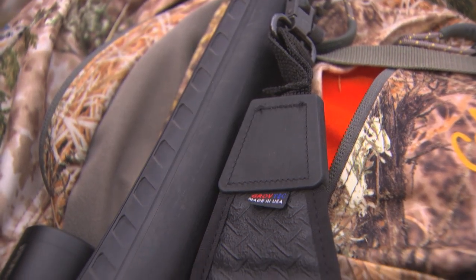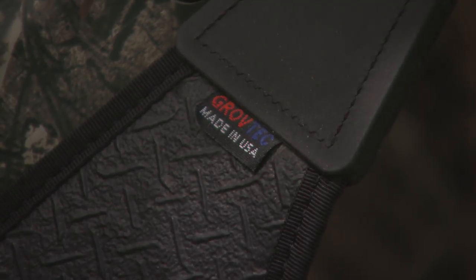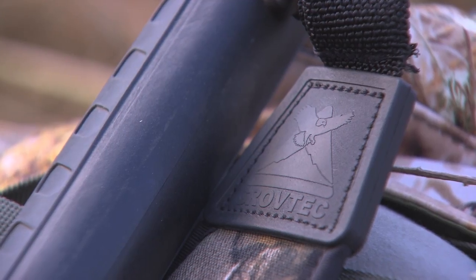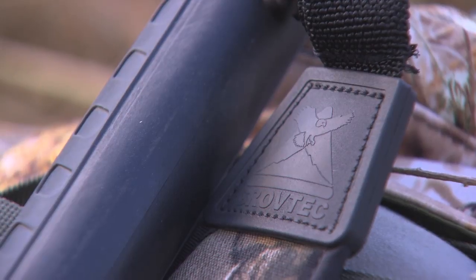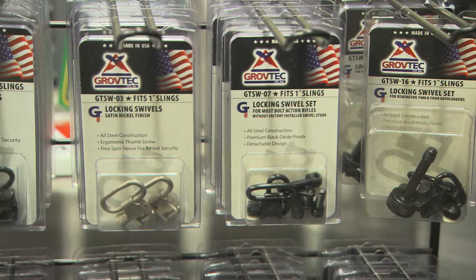Grove Tech — all of our products are made in the U.S. Some of the things that you could ship out and have other suppliers do, we try to keep it all in-house. That way we can control the cost and the pricing and keep that pricing down. Because sometimes on our hardware, we can have lower pricing than some of the foreign factories. So that's really important.